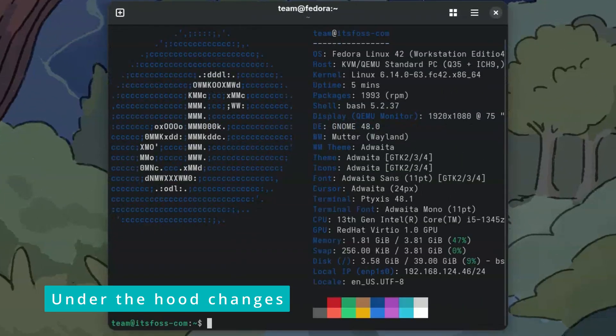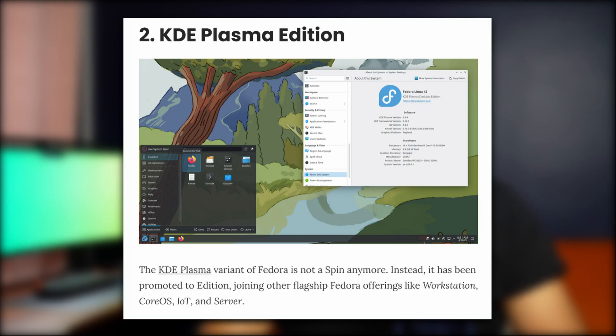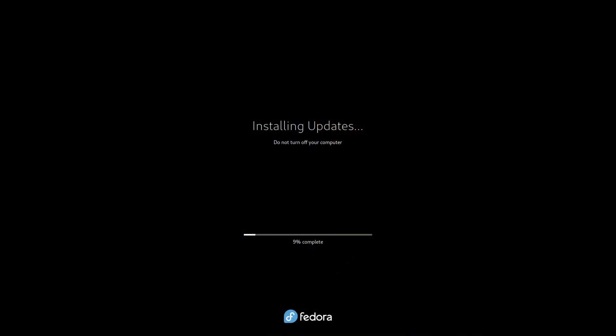There are under-the-hood changes as well to give improved performance. This video was entirely focused on GNOME as that is the default desktop choice. KDE lovers can get excited as KDE Plasma is now an addition, not just a spin. Fedora Cosmic Spin is also getting popular. If you are already using Fedora 40 or 41, you can upgrade to Fedora 42 from within your system; otherwise, a fresh install is required. Between Ubuntu 25.04 and Fedora 42, who has better implementation of GNOME 48? Comment below. Stay subscribed!